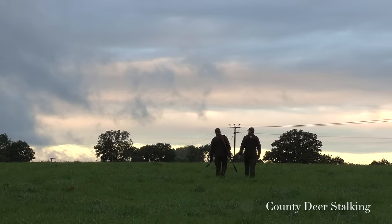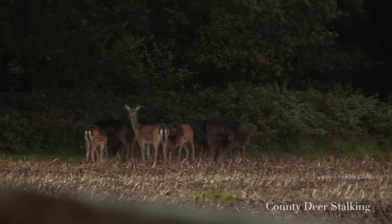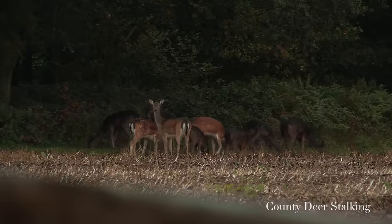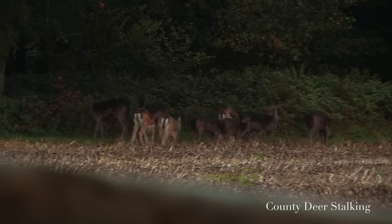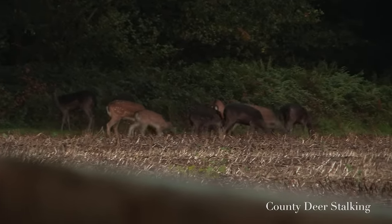We set off at first light determined to get Ollie his first Roebuck. Within minutes we spot a group of fallow from the road. Fallow can appear in four colour variations — common, melanistic, white, and menil — and this group highlights the contrast nicely. Nonetheless, it is Roebuck that we're after, and so we set off to another patch.